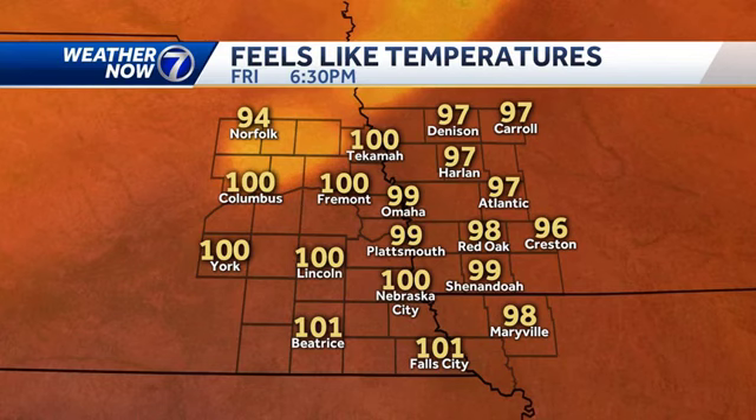Even though storms are kind of the big takeaway in the forecast later on, keep in mind that it might be a little tough to be outside. So if you're a parent who has a kid going to a practice after school, or if you're a kid who has practice after school, good on you for watching a forecast on a local news site. But stay hydrated — make sure the kids are staying hydrated later on this afternoon. That goes for coaches as well.